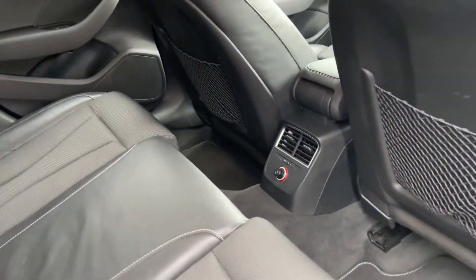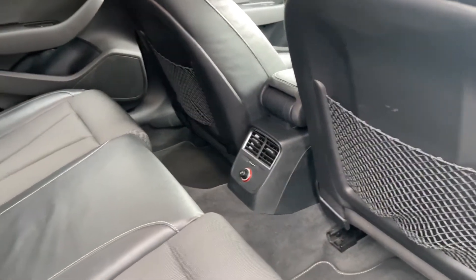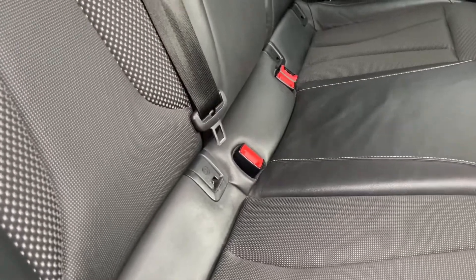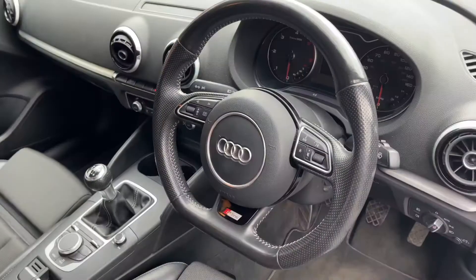With climate control in between the front seats, along with a 12-volt accessory port, and you will find cargo netting on the back of the seats for the rear passengers. Alongside this, you do have ISOFIX anchor points on both of the outer rear seats, so you can in fact have two child seats in the back of the A3 at any one time.